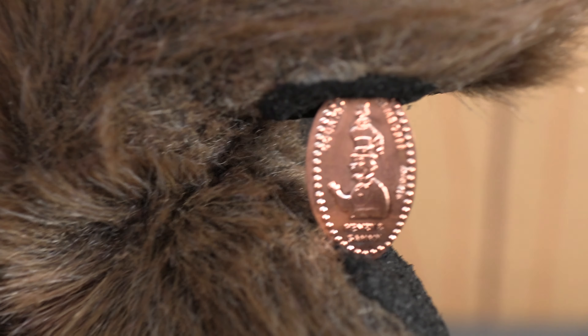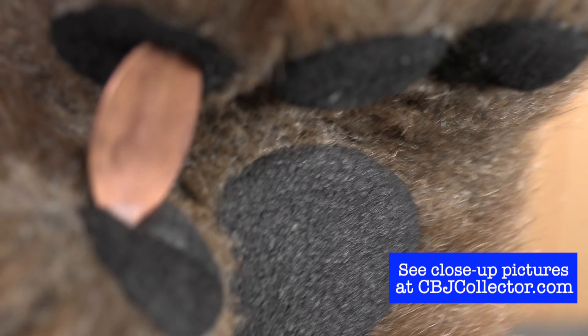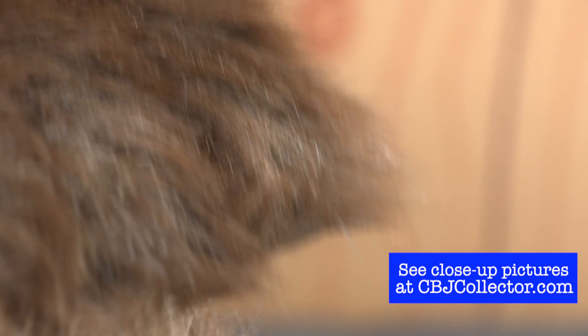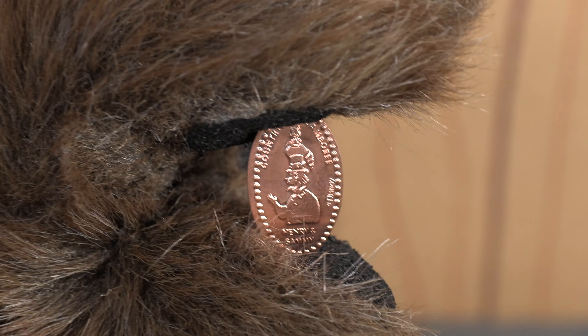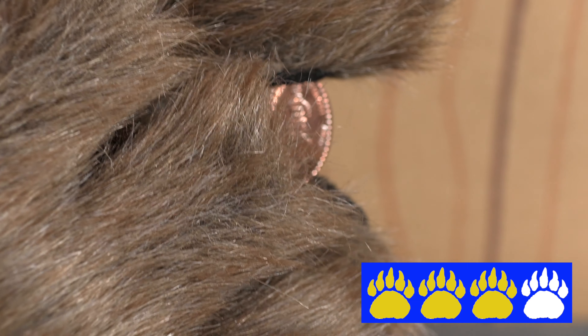I think this is a lot of fun. The likeness is pretty good for being on a pressed penny. Now on the back of this, there's nothing because the penny just gets pressed in the machine. I'm going to give it three paws.